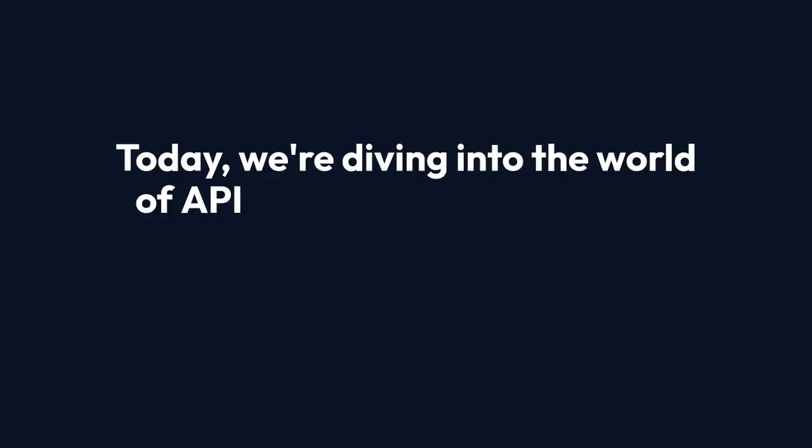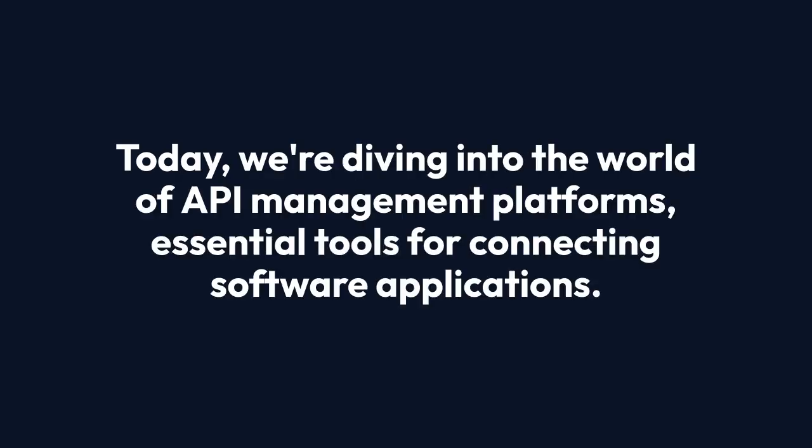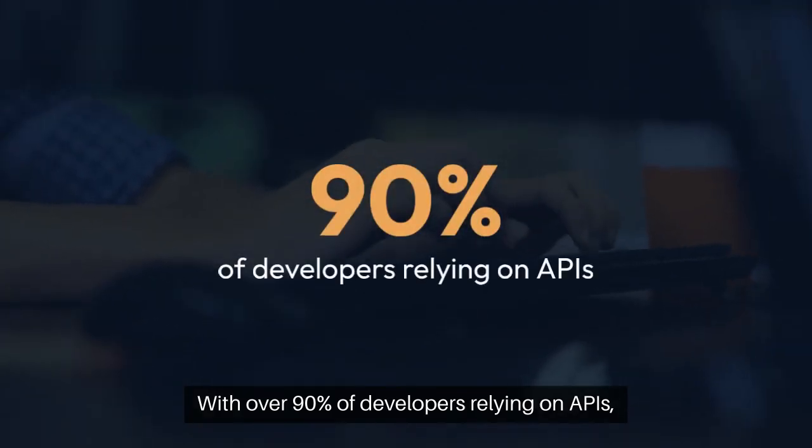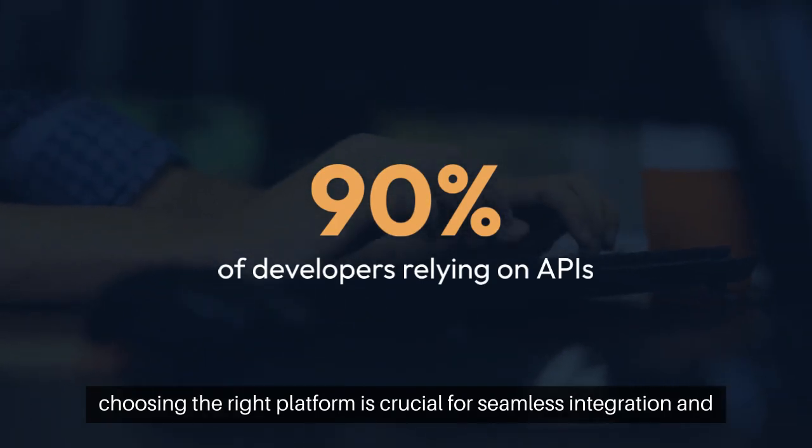Today, we're diving into the world of API management platforms, essential tools for connecting software applications. With over 90% of developers relying on APIs, choosing the right platform is crucial for seamless integration and innovation.